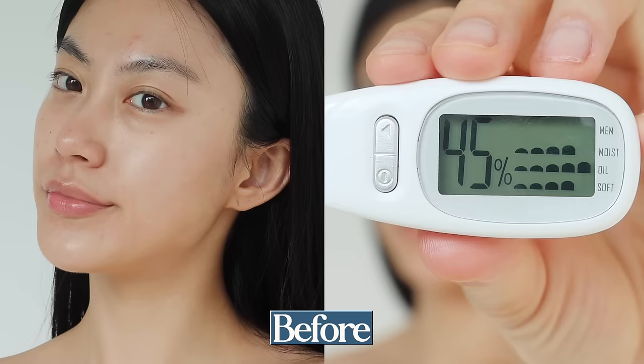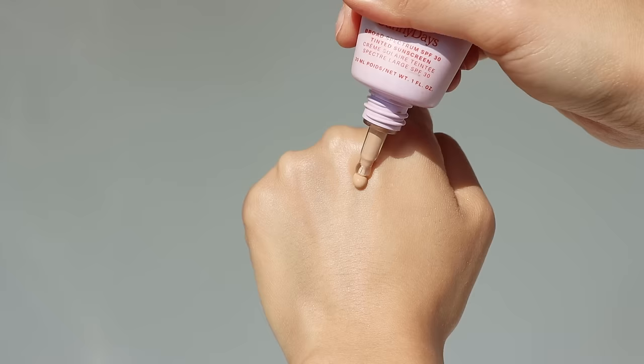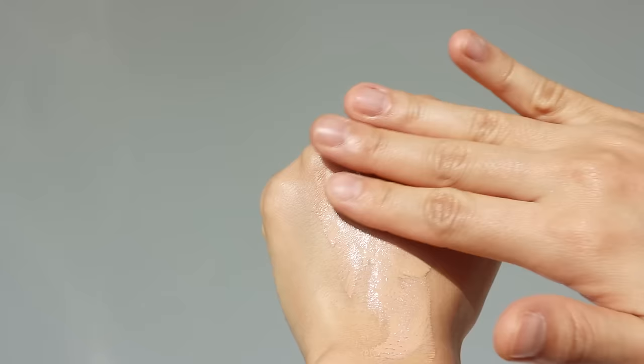When I tested the level of hydration, it decreased a bit after applying it all over my face. But please note that when I tested my skin before, I had just applied my skincare, so the decrease might be from that being absorbed. When it comes to finish, this product has the most glowy finish among all the products I tested.